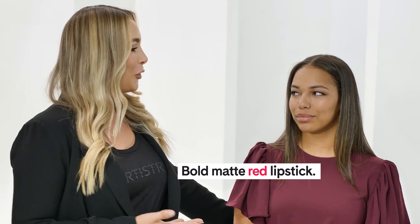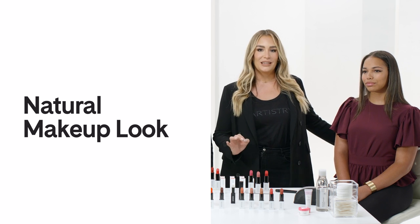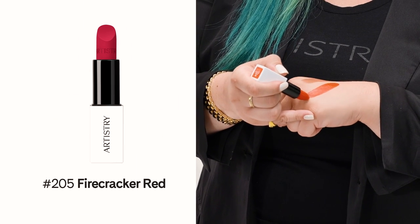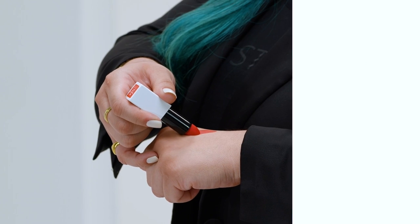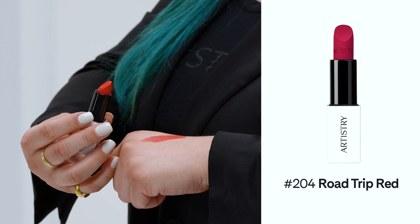Now let's select the right shade of bold matte red lipstick for Mackenzie. I've created a natural makeup look with a dramatic eyeliner, which goes perfectly with a bold matte red lipstick. Mackenzie has warm undertones, so number 205 Firecracker Red fits perfectly. I think this one is going to be our best bold matte red lipstick.